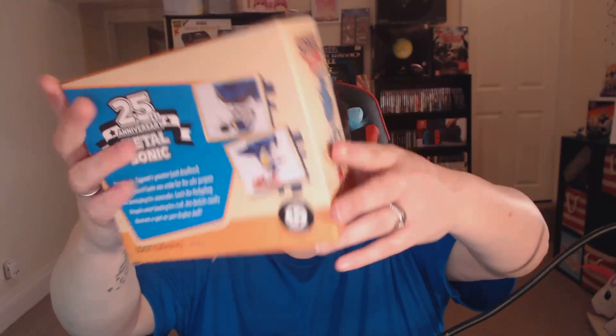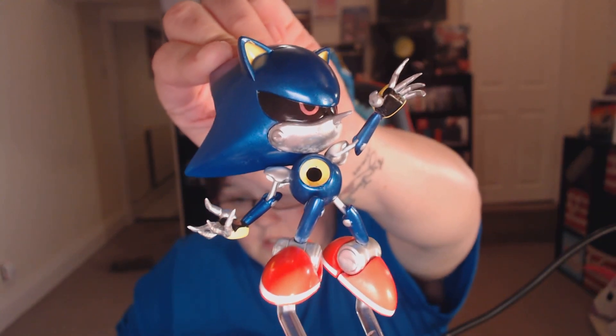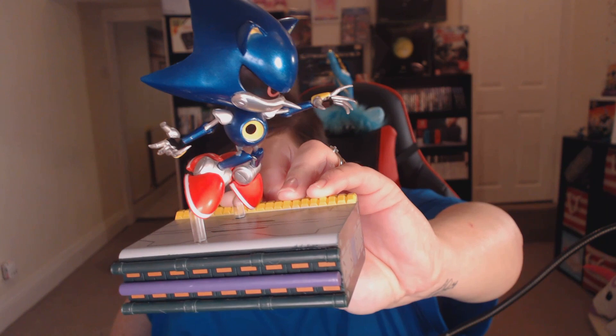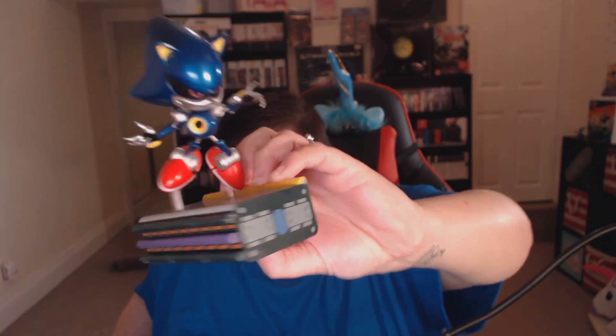Moving on — we have a Sonic the Hedgehog Collector's Edition Metal Sonic collectible figure, and it's a Loot Crate exclusive. 25th anniversary. You can tell he's plastic obviously, and then it comes with a stand. So let's stick him on the stand — there he would be. He's pretty nice, I like him. He'll go on my shelving. Let's go for something else in the box.